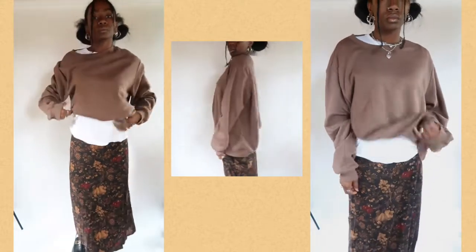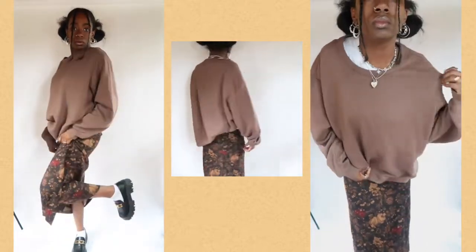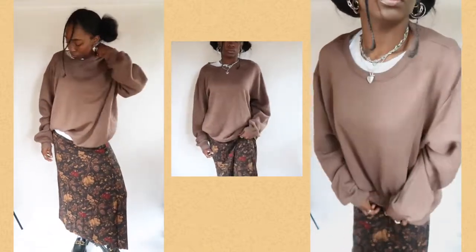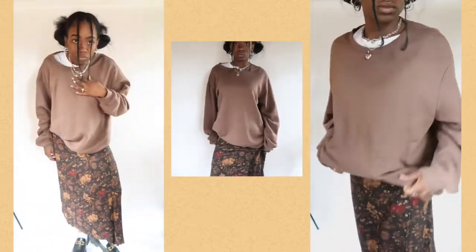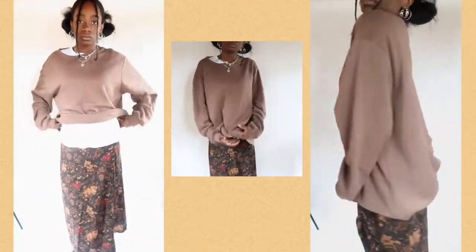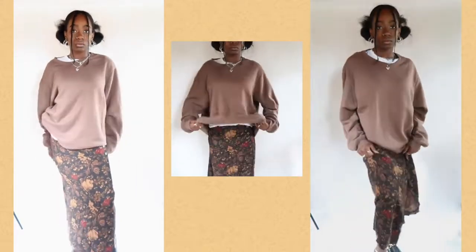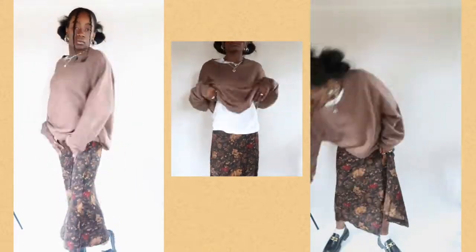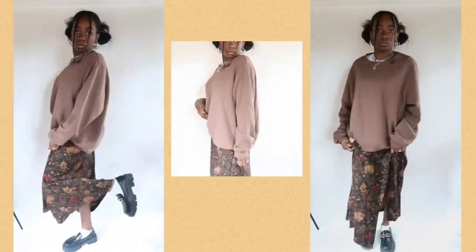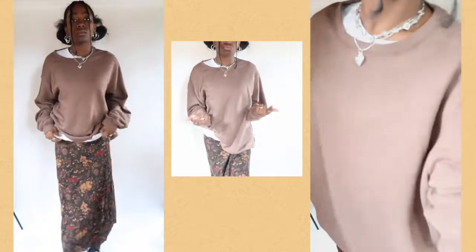This next outfit is another version of the last one using the same skirt. I went with a plain white t-shirt and layered on top of it a super oversized brown crew neck. The browns in the skirt go really nicely with the crew neck color and I think it gives super nice college outfit vibes. I have the same shoes and socks as well. It's a nice casual take on the same outfit with some great layering.